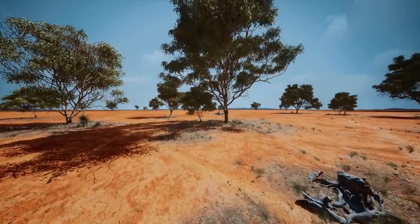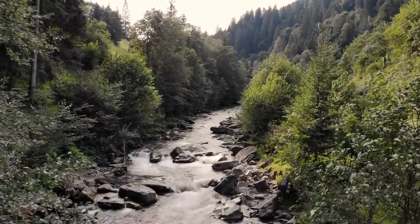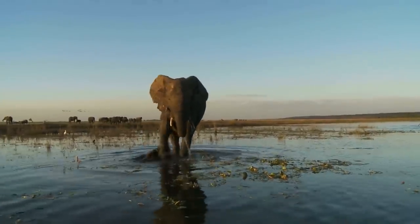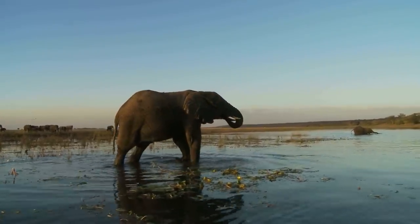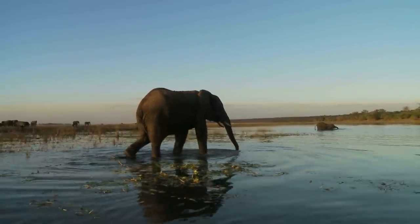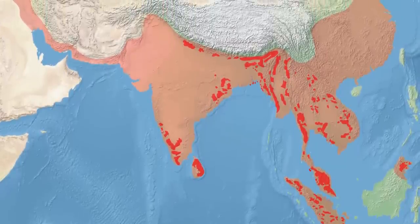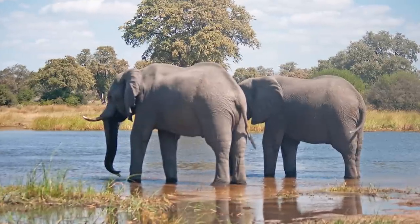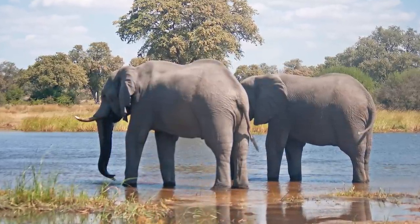The elephant inhabits the savannas, deserts, marshes, and forests near rivers of sub-Saharan Africa and South Asia. The Indian, Sumatran, Borneo, and Sri Lankan elephants generally correspond to those particular geographical regions, but this range is reduced from its greatest historical extent. The Asian elephant, for example, once had a much larger range stretching between Syria and China. The African forest elephant is now reduced to a small piece of land in the Congo basin of Western Africa.